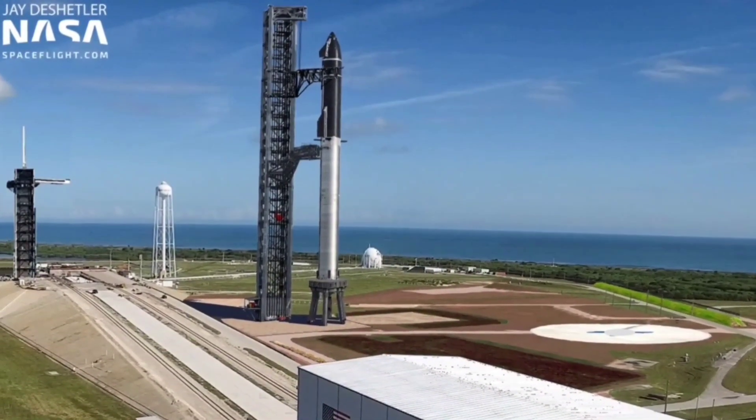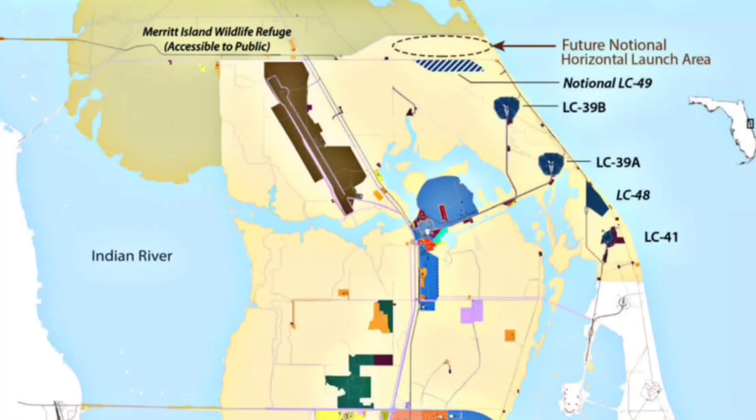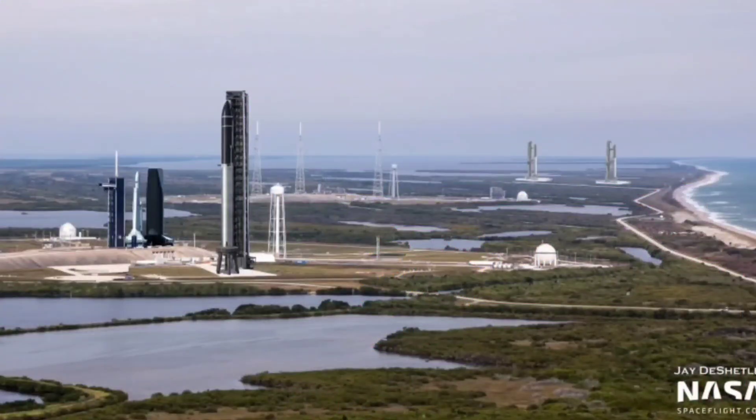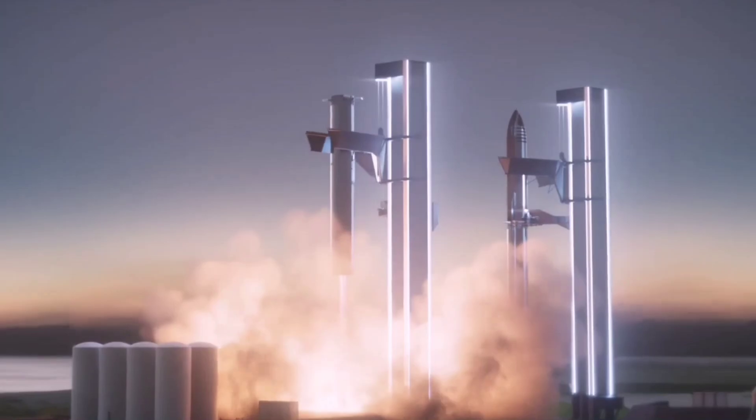The space agency performed an environmental assessment of the plan in 2019, and gave SpaceX permission to begin work within the LC-39A site. But the agency said that approval is only to build at this time, with authorization for launches and landings requiring a separate approval process.